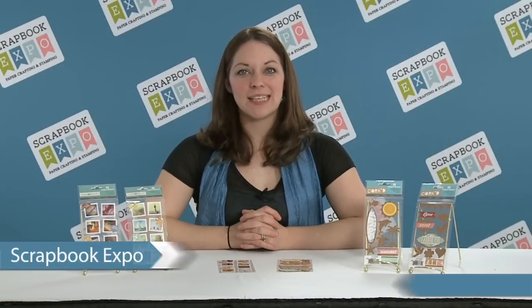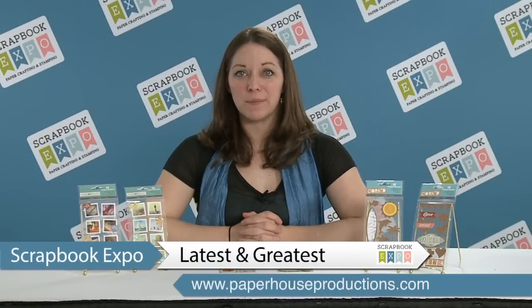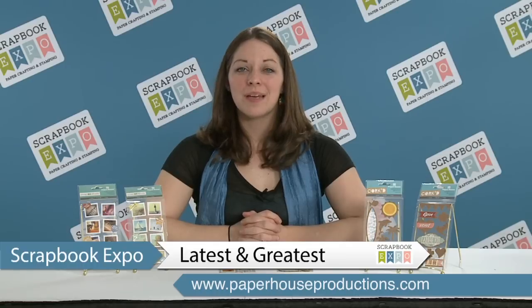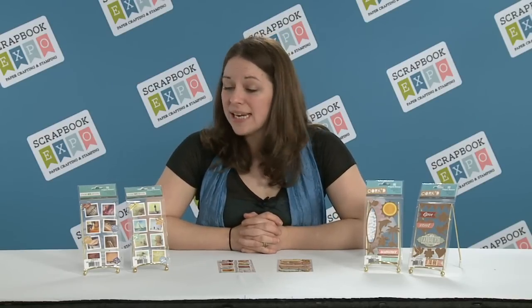Hi, my name is Shaina Twitty, designer for Paper House Productions, and this is the latest and greatest brought to you by Scrapbook Expo. Today I'm introducing our brand new sticker lines, new for winter 2015: Corked and Snapshots.